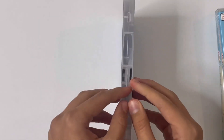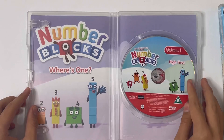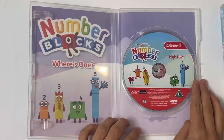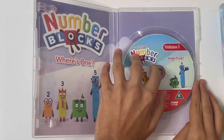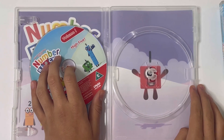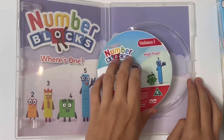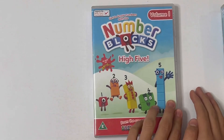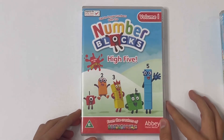Now I'll show you the inside. There's the disc, and here on the side it says Number Blocks — where's 1? And if you actually take out the disc, then it shows you number 1 there. Like this is the first Number Blocks DVD. That's a good surprise. So that's High Five.